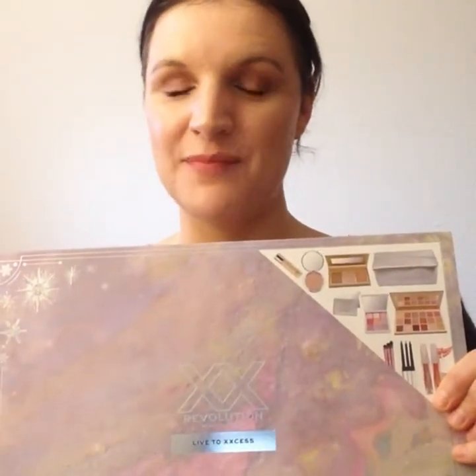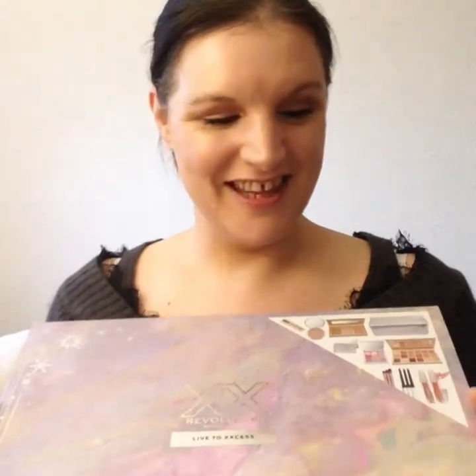Hi guys, welcome back! I've recently placed a Revolution haul and ordered this giant XX Revolution set — amazing value, absolutely amazing. But before we dive in, if you're new here, my name is Amy. Please consider hitting the subscribe button before you leave and come join our YouTube family — we are a lovely bunch. With that said, pop the kettle on, pull up a chair, and let's dive into this huge box.